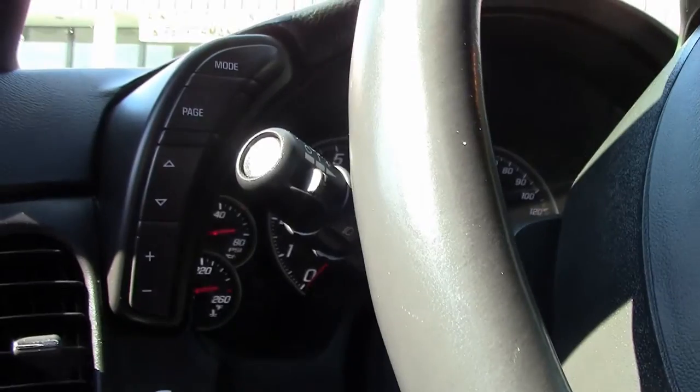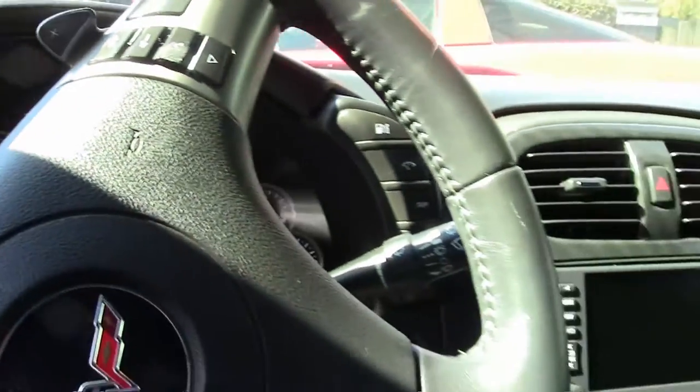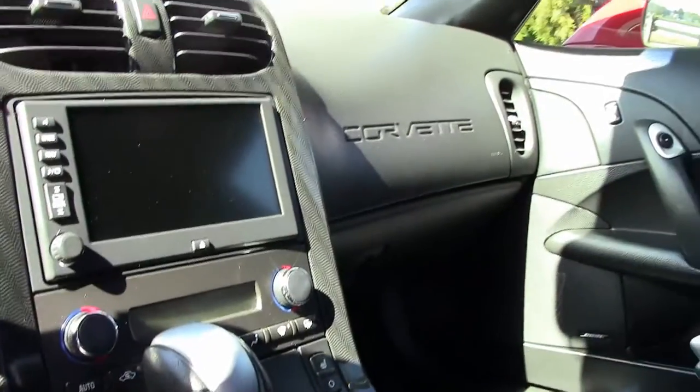Also comes with navigation, Bose stereo, MP3, XM, and those are dual power heated sport seats with airbags. It also has the memory package and the Bluetooth package.